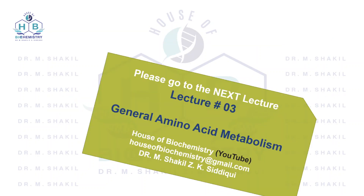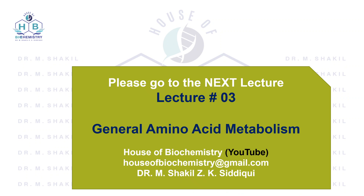This completes our lecture on protein digestion and pathologies associated with it. Next we will study general amino acid metabolism. Thank you.